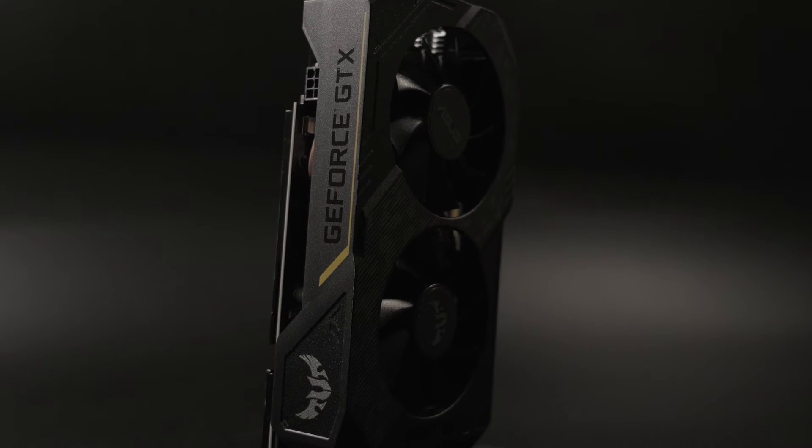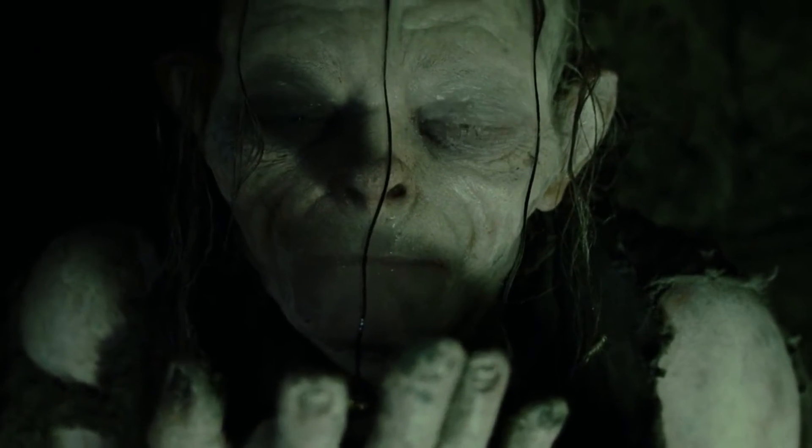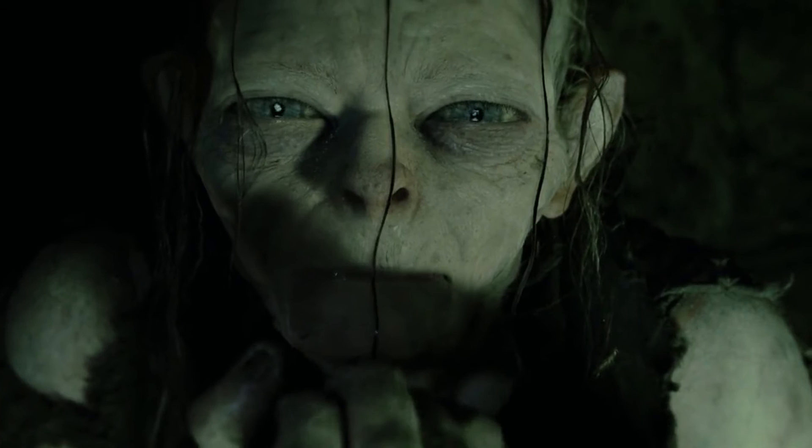Maybe now, in 2021, we should check in and see if they're still holding on to their sanity.